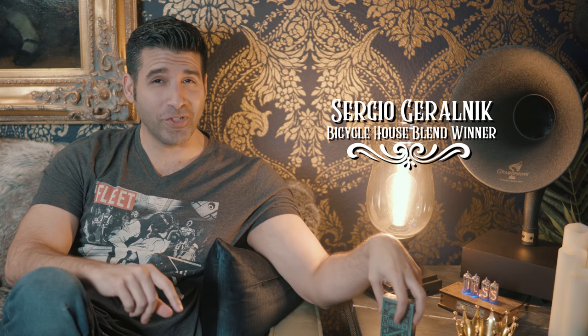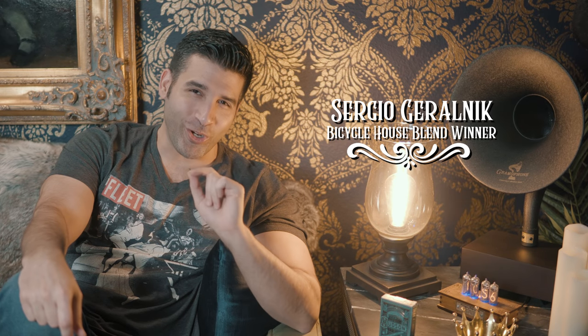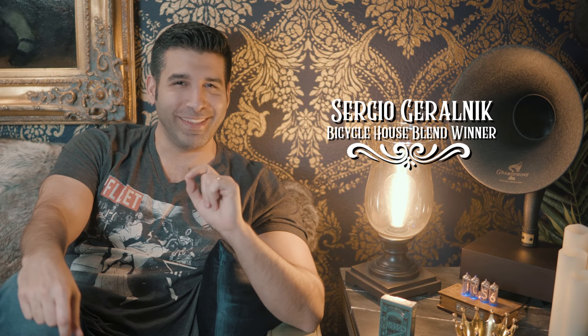Congratulations to Sergio Guralnik, who likes his cappuccino with no sugar and who is now the proud owner of a Bicycle House Blend deck. Contact me Sergio to claim your giveaway prize.